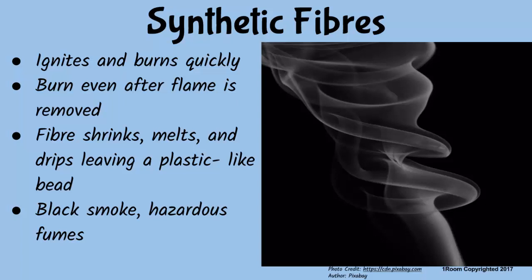What about synthetic fibers like nylon? I will generalize them, but you can always look up the details on Wikipedia. Synthetic fibers such as nylon, polyester, and acrylics ignite and burn quickly and can continue burning after the flame is removed, so you should exercise caution. The fiber may shrink from the flame, melt, and can drip, leaving a hard plastic-like bead. Burning synthetic fibers produces black smoke and hazardous fumes, meaning they are environmental pollutants.